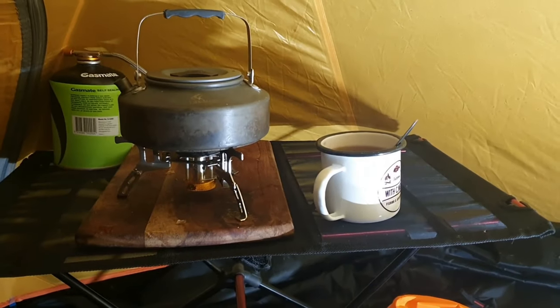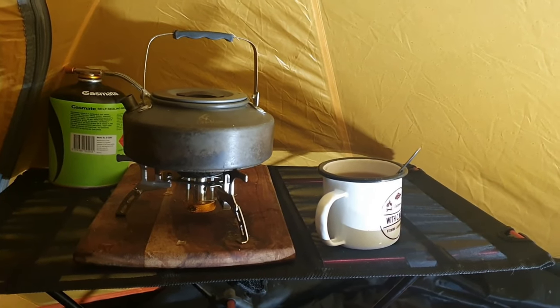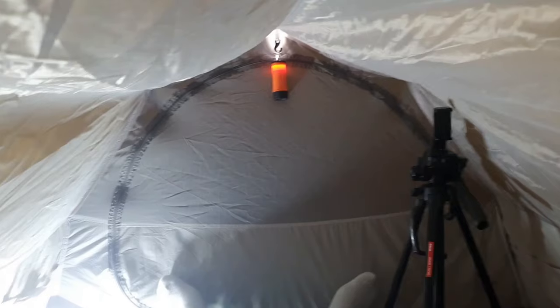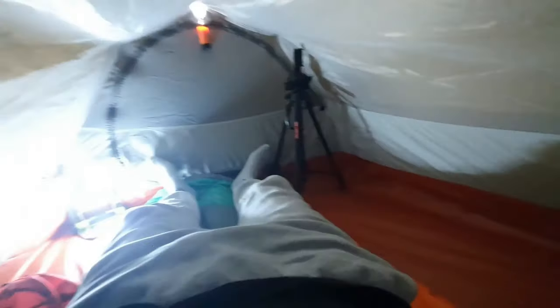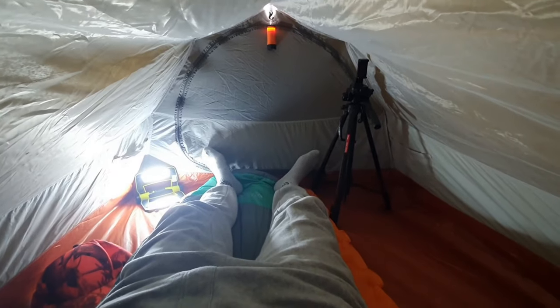Righty, I've got my cup of tea made. I am going to jump in the bedding system behind me, do some editing and ride out the weather. I've got to be quick here because these mozzies are going to make their way in here super quick.